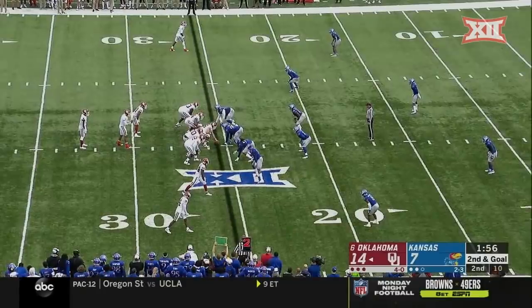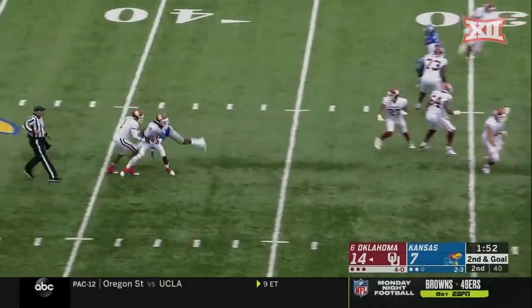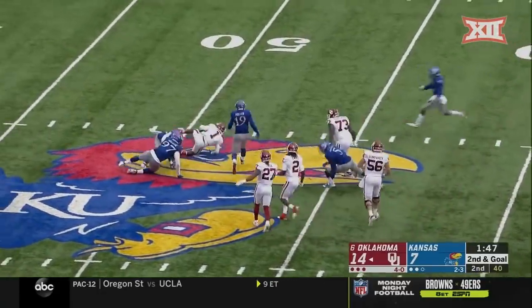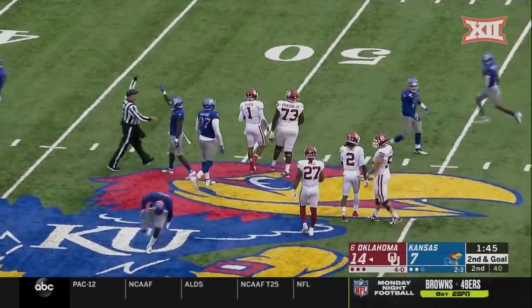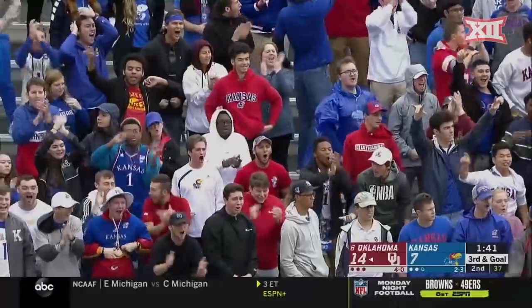Ealy started the first three games at right tackle. They're going to give it to Sermon, here comes another reverse, and CeeDee Lamb in trouble — he pitches it at the last second to Hurts, and Hurts is tackled back near midfield. It was first and goal, now it's going to be third and goal from the 50.